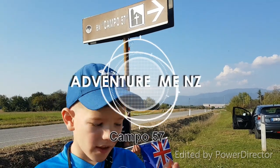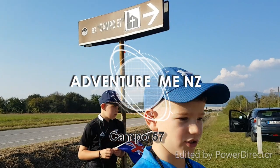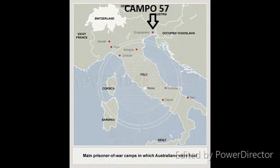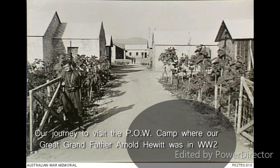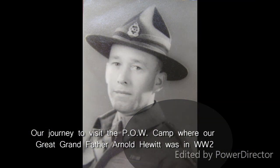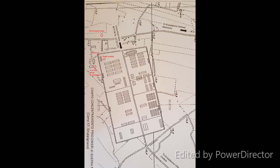We're at Cantho 57 and this is where my great-grandfather was. So this is where the Cuba 57 was on the Italian map. That's what it looked like during the war. This is our great-grandfather here. That's the main entrance. And on this map here you can see highlighted in red all the places we think we can see.